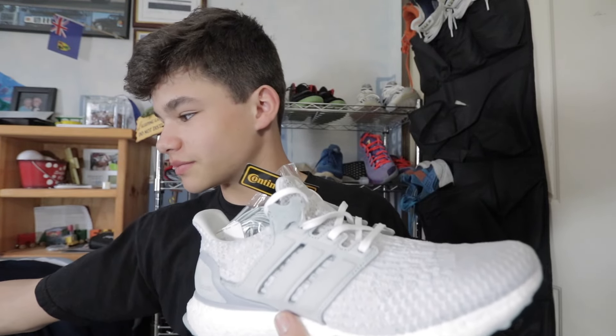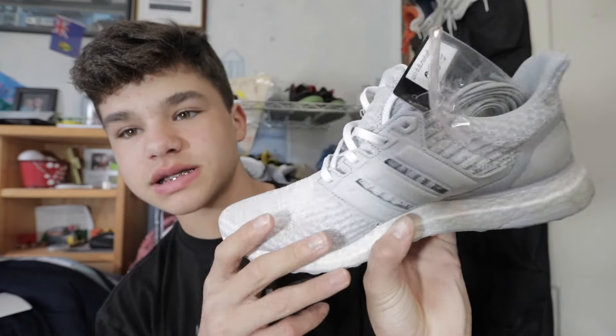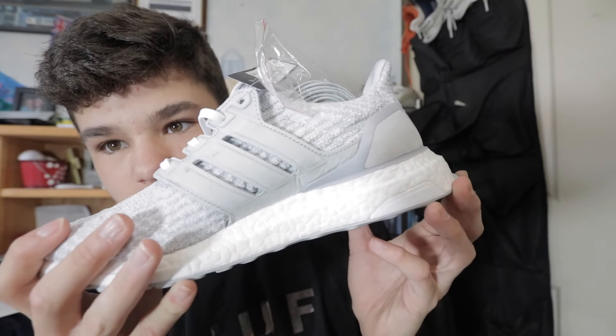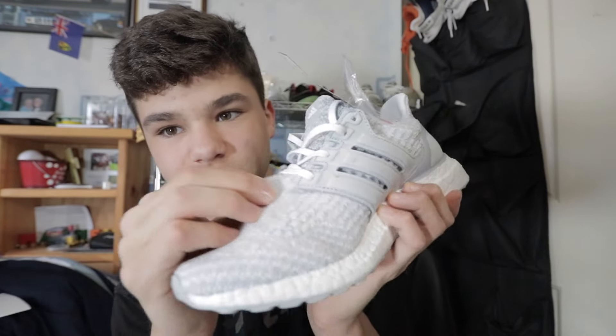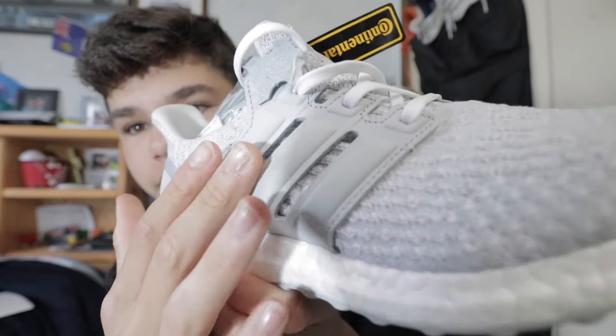I just sold them on StockX, so I gotta put this back in the box. I've never sold anything on there — I'll do a video for that. But you can see — nice shoe all along. This is really nice material in my opinion, and then this suede right here is super super nice. I love it.